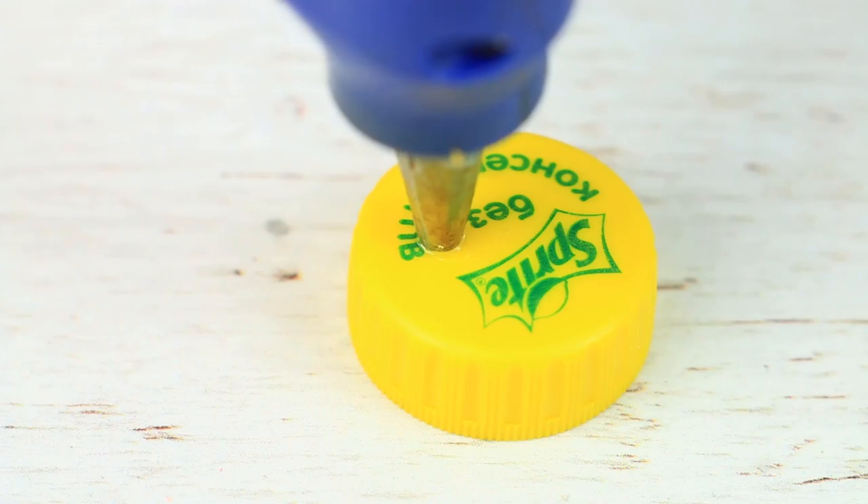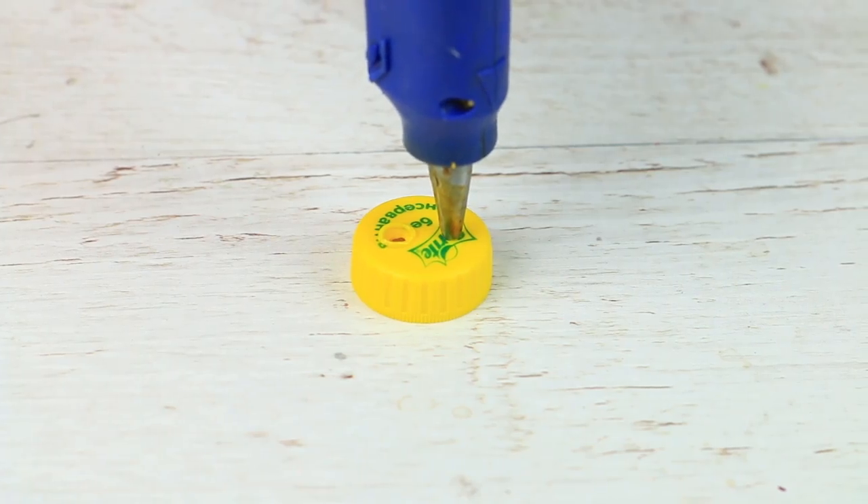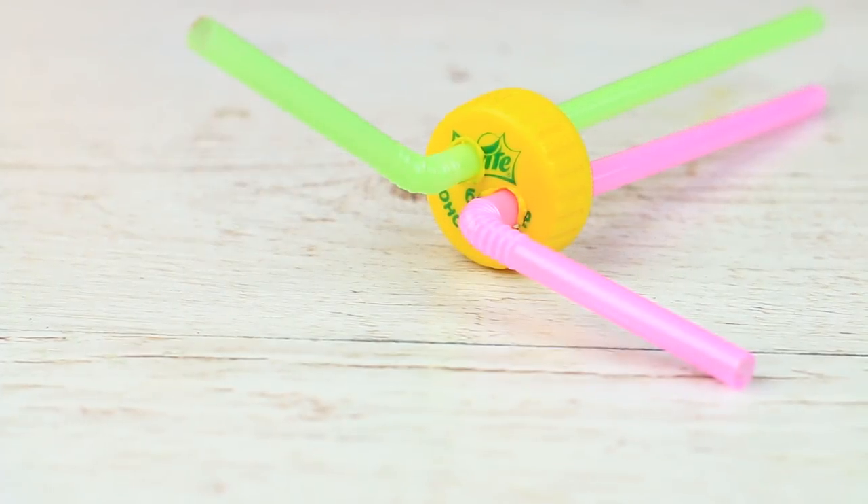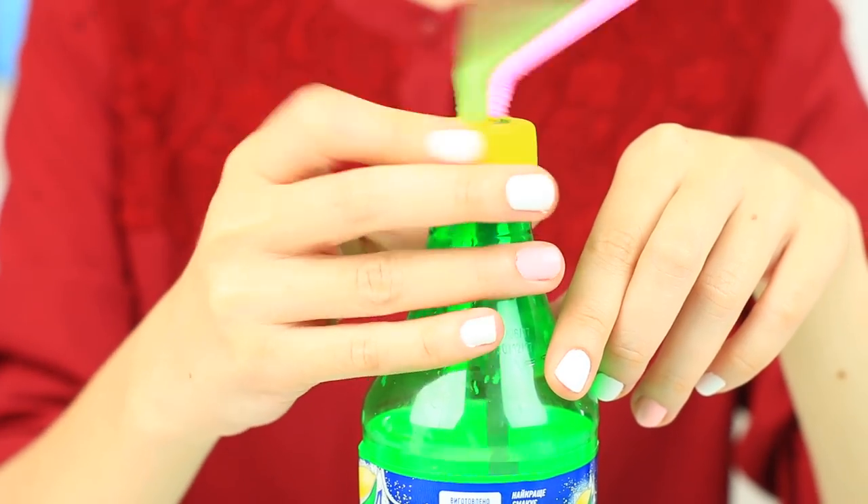Did testing weird beauty hacks make you thirsty? Here's an amazing trick to pour a soft drink into a cup without taking the cap off — they say it's easy and convenient. Make two holes in the cap with the hot glue gun nozzle, put in drinking straws, and put on the cap. All our efforts were in vain — the drink flows out badly. Better take off the cap and pour it in the cup. The trick is just a waste of time.